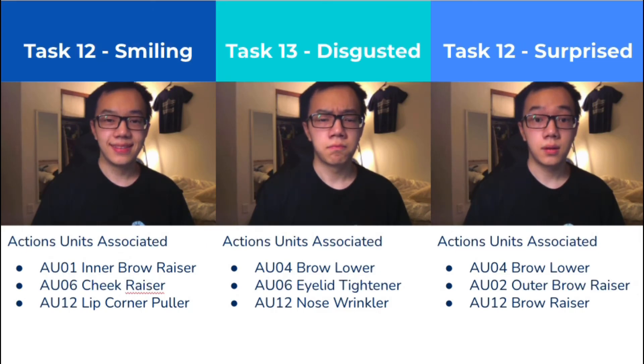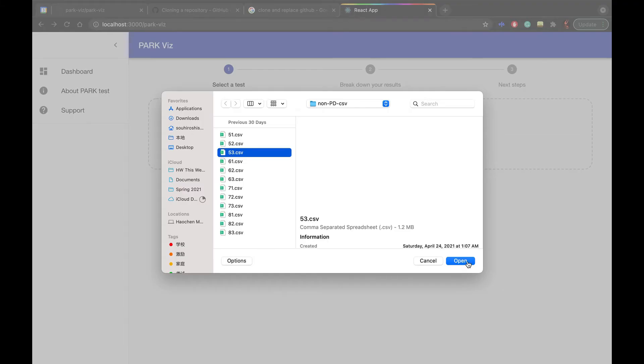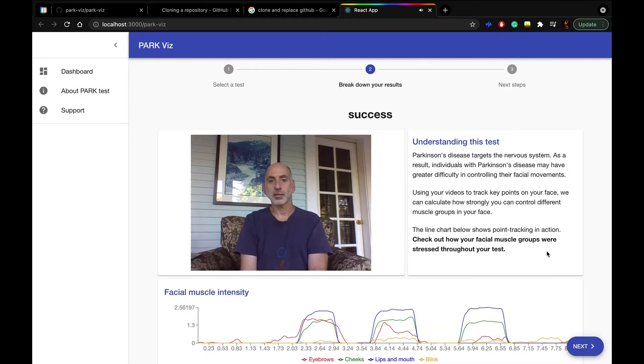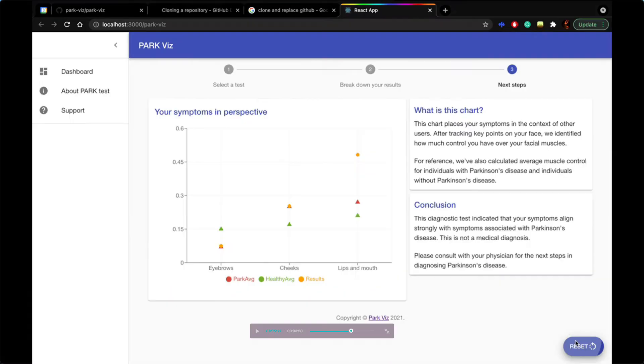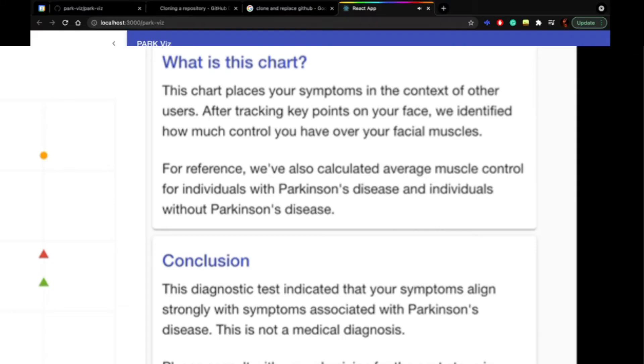Parkvis will receive an input CSV file, then look at some of the most important features in diagnosing PD, called action units. After comparing users' data variants to PD patients' average variants, one of three suggestions will be provided: no severe symptoms, minor symptoms, or major symptoms detected. A line graph will present the user's facial muscle intensity in the video, while a scatter plot will show where the user stands between the mean of PD and non-PD patients' action unit variants. Detailed explanations of tests and data will be presented alongside the graphs.